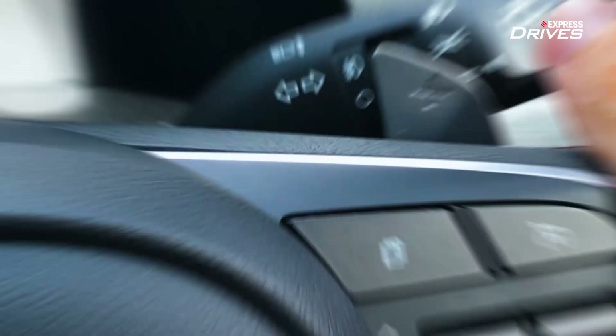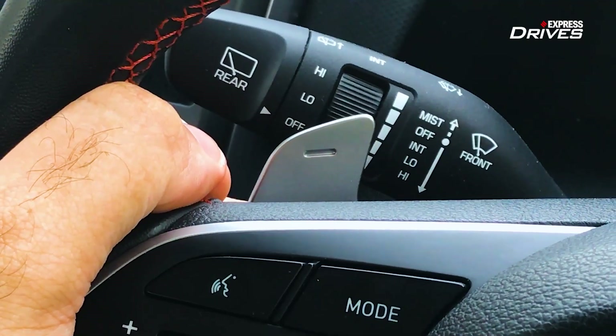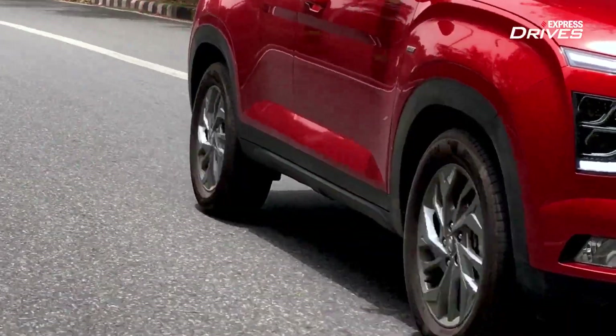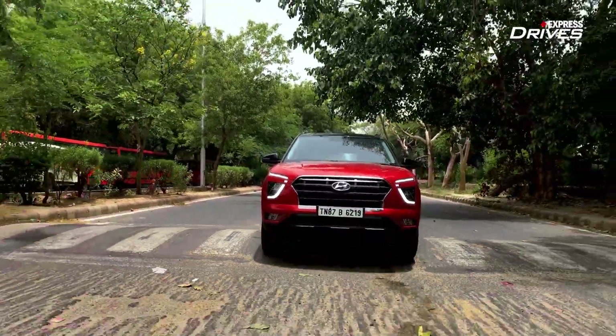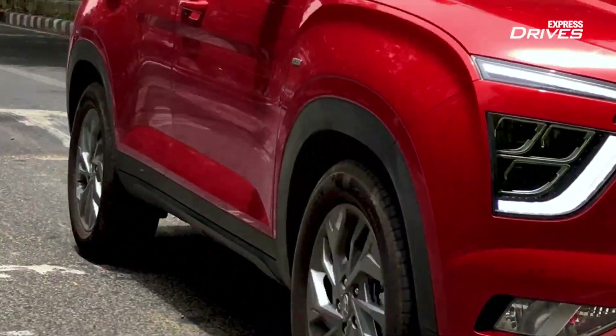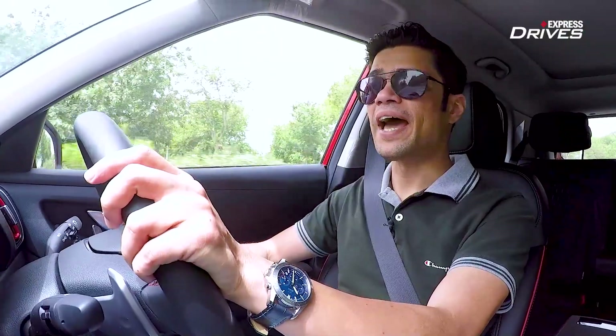If that is not enough for you and you want more control over the gearbox, you get segment-first paddle shifters which work like a charm and make your driving experience a lot more engaging and enjoyable. Now, for a vehicle that offers impressive performance from the engine and the gearbox, it is imperative to have good handling. On that front, Hyundai engineers have done a good job because the new Creta comes with a firmer suspension setup than its predecessor, meaning you have better stability on straight lines at high speeds and you can go around corners at a much faster pace with a lot more confidence.